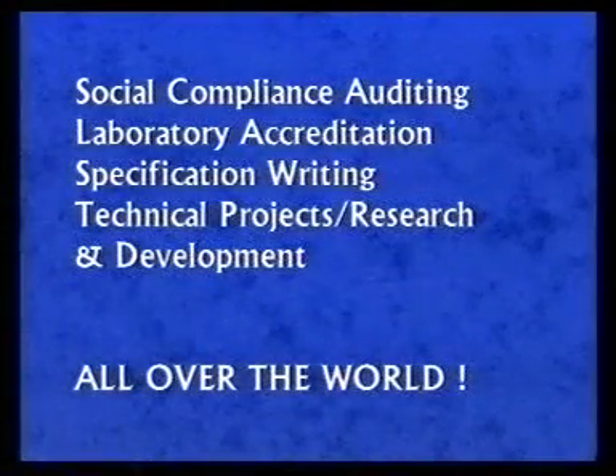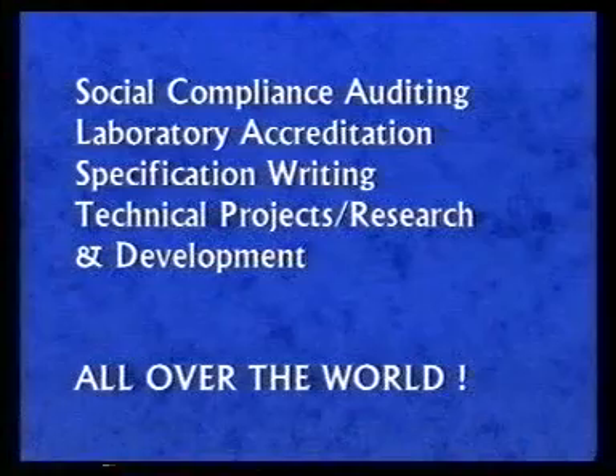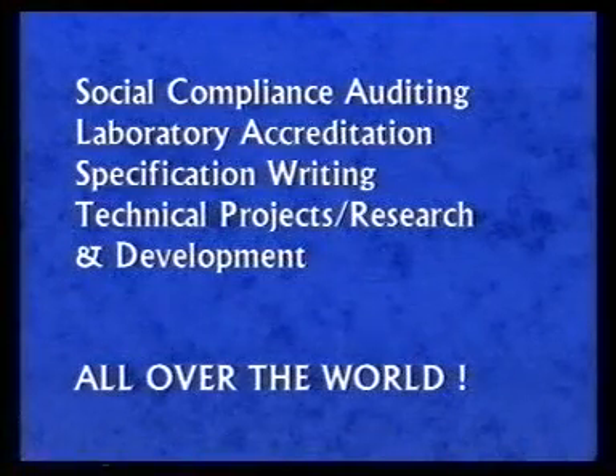Social compliance auditing, laboratory accreditation, documentation, specification writing, technical projects, research and development — all over the world.